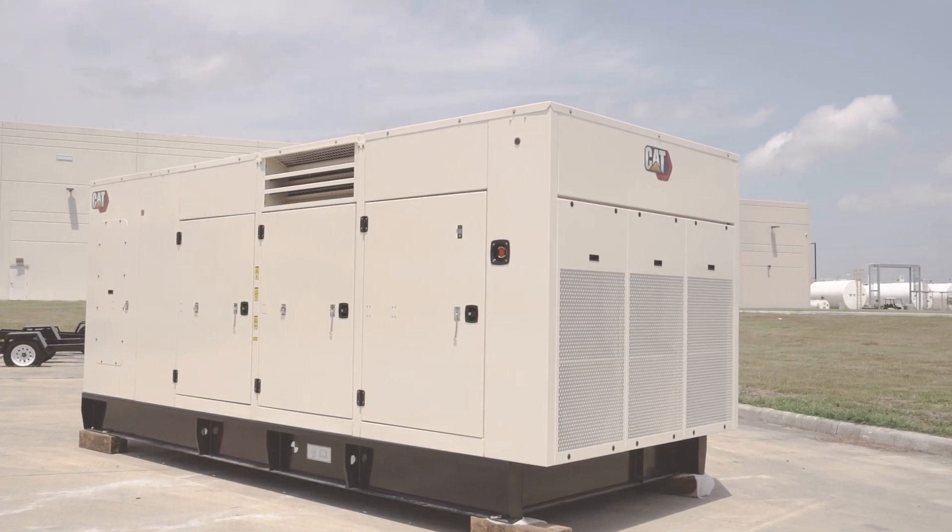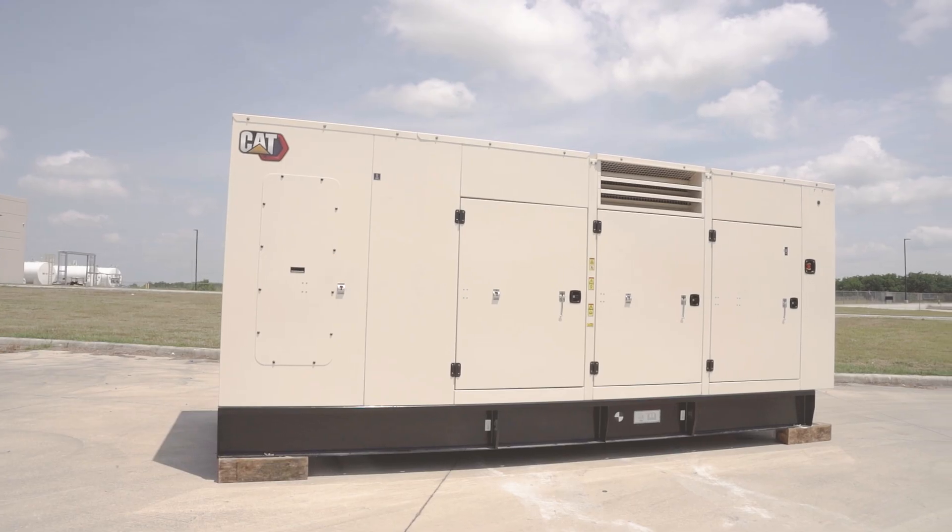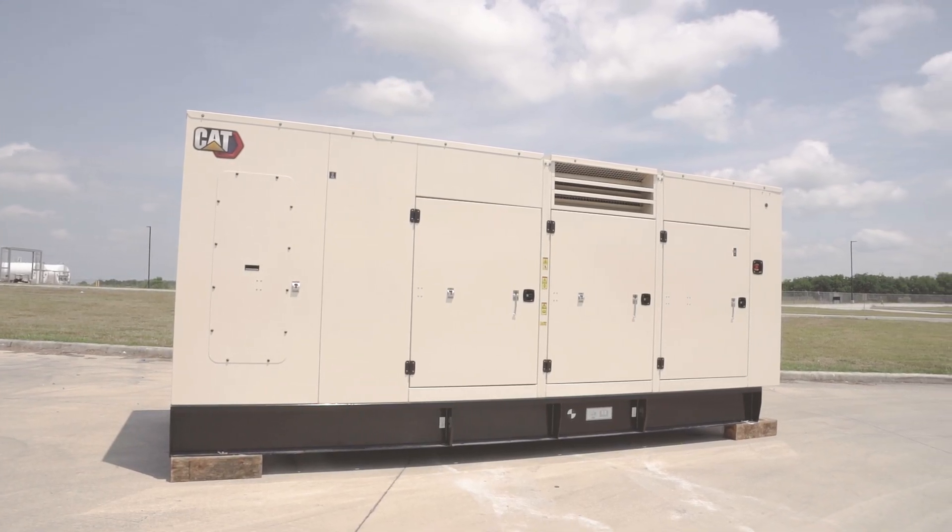The enclosure offering for this unit is a 150 mile per hour steel rated enclosure. Connectivity is important to our customers, which is why this unit includes a telematic device. Your local dealer can provide different CVA options to ensure that your product is serviced.